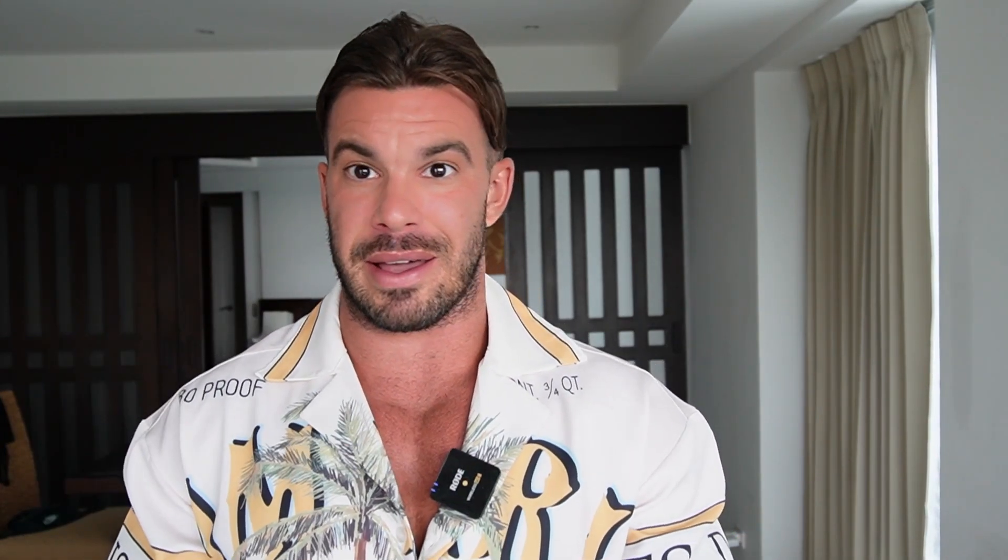Hope you liked this video. You can find more in my book as always. Thank you so much for being here, and see you next time.